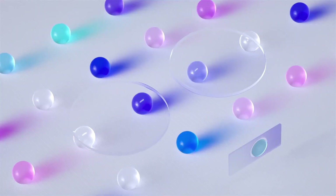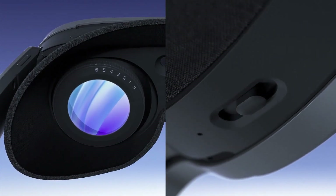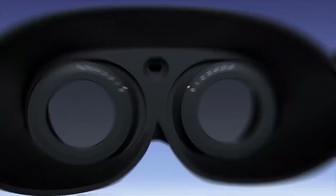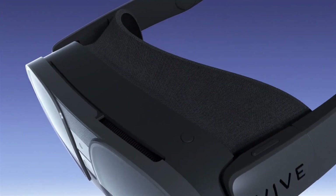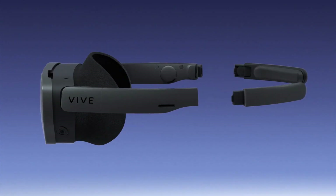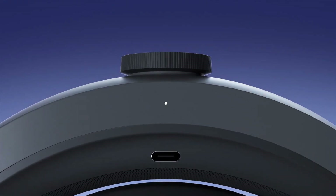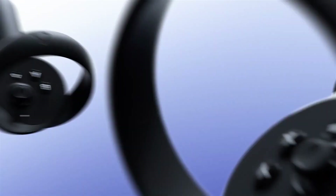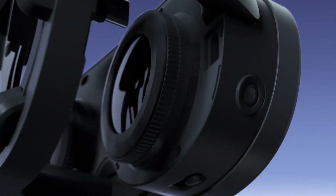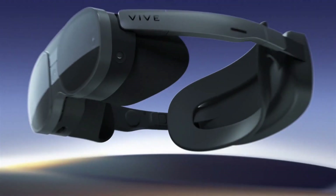The HTC Vive XR Elite is a top-of-the-line VR headset that will leave you speechless. It's equipped with a high-resolution display, boasting an impressive 3840x1920 combined resolution per eye. Say goodbye to pixelated graphics and hello to stunningly clear visuals. The Vive XR Elite also offers a wider field of view, giving you a more expansive and realistic view of your virtual surroundings. And with a 90Hz refresh rate, you can say farewell to motion sickness and hello to smooth, seamless gameplay.